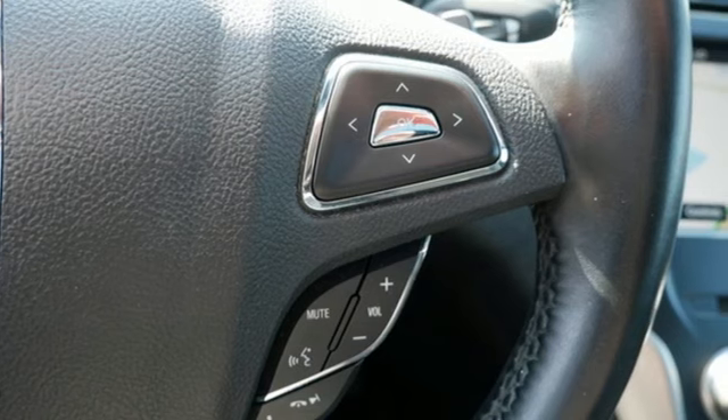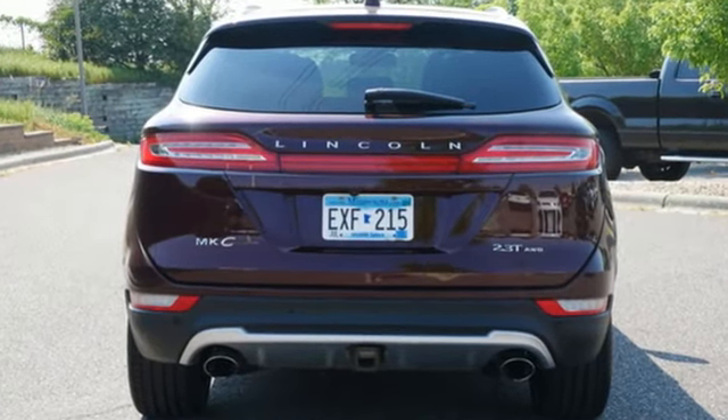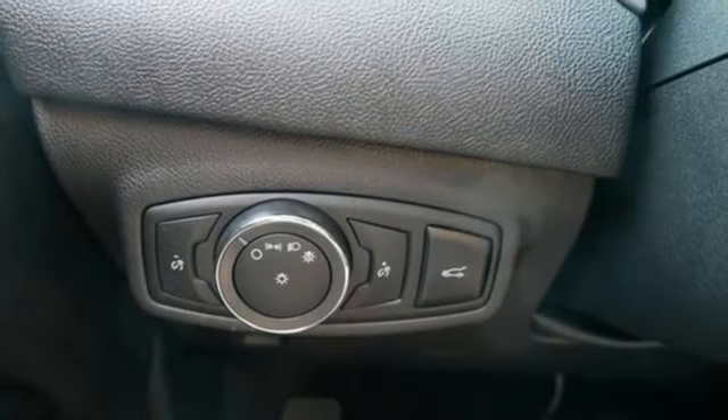Automatic transmission. Four-wheel drive. Integrated navigation system with voice activation. Wi-Fi hotspot. Front heated and ventilated leather bucket seats. Rear parking sensors.